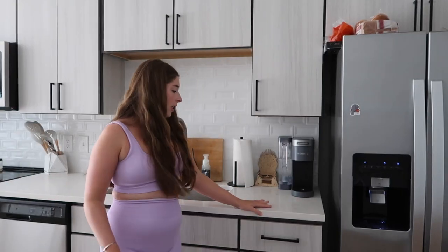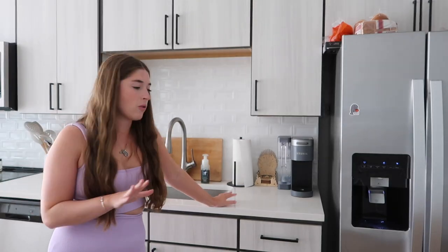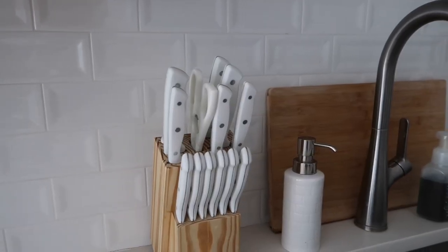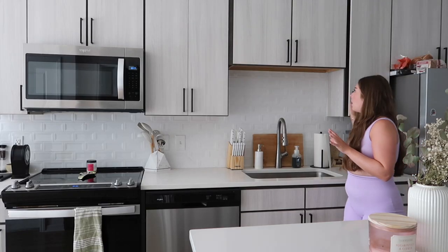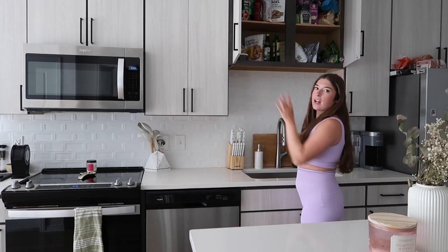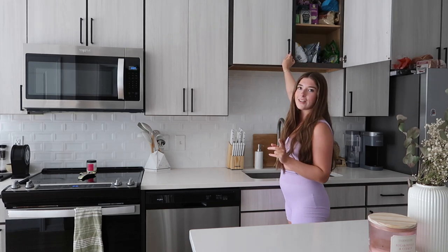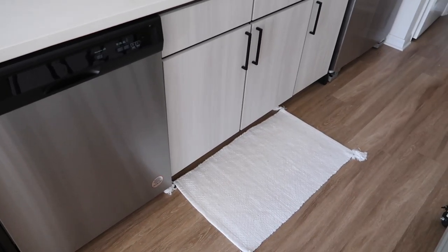This is our counter space and sink. I really like the sink — it has a garbage disposal, which I've never had before. I love the backsplash, it's so pretty. Over here we keep our cups, and in here is our pantry with all our snacks. We try to keep things we don't use as much at the top since we need a step stool to reach them. We also have a dishwasher, which is actually a pretty big size for an apartment — the same size I had growing up.